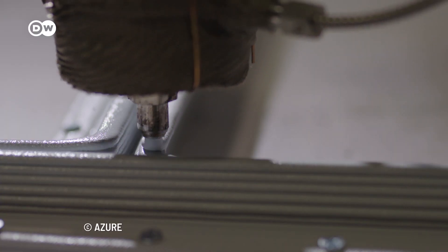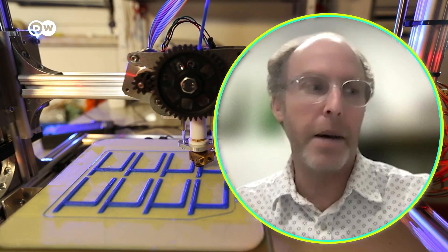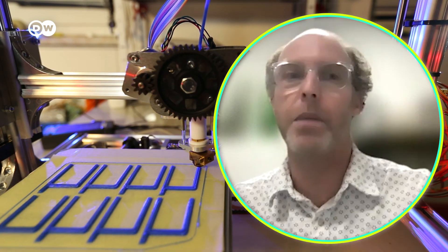So, what about 3D printing? As of right now, really the economy, the sustainable business model behind it hasn't popped up.